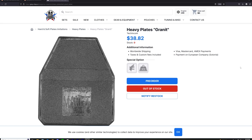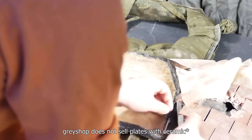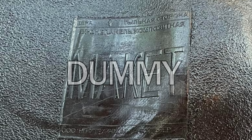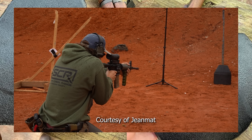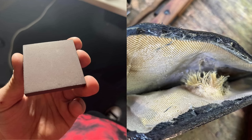There have been numerous verified cases of Ratnik plates marked as dummy actually containing ceramic, as well as a case of a plate allegedly recovered from a dead Russian soldier containing white plastic inside. Here's a verified example of the dummy-marked plates stopping bullets — one was able to stop an 8mm rifle round. I received some dummy plates as well, but found that mine didn't contain any ceramic; mine did, however, contain a thin layer of Kevlar.